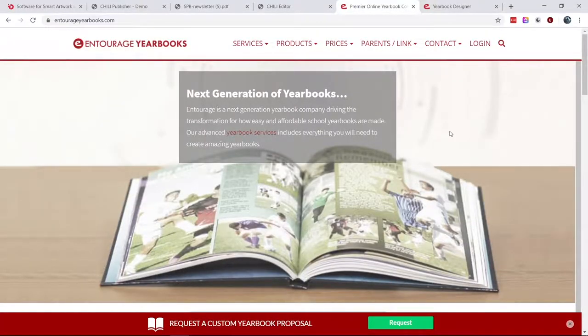Entourage is what we're calling a next-generation yearbook company. What we specialize in is basically taking an industry that's been around in America for over a hundred years and putting a modern spin on it. What we're really trying to do is bring the latest in technology, the latest in design techniques, the latest in publication technology to give schools and students an experience where they can create a yearbook using social media, using online technology, using digital photography and graphic design, and print that into a bound book that they can then share with all the students of their schools.